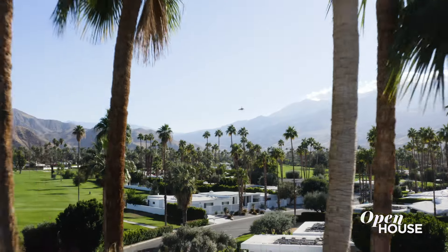Hi there, my name is Christopher Kennedy and I'm an interior designer in Palm Springs, California. And this is my forever home. I can't wait to go inside and give you a tour.